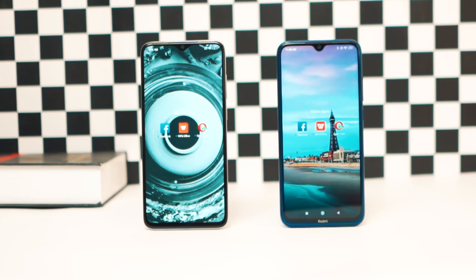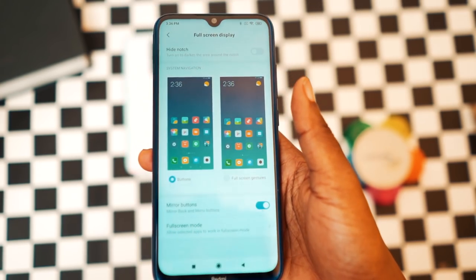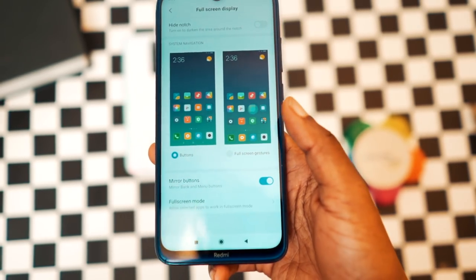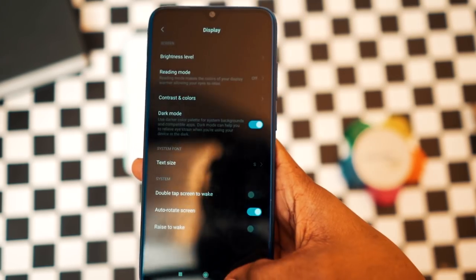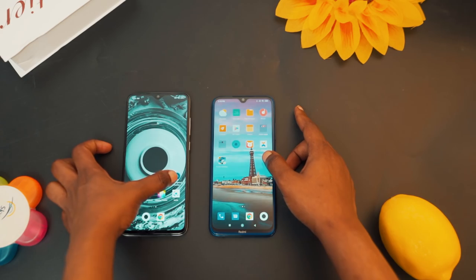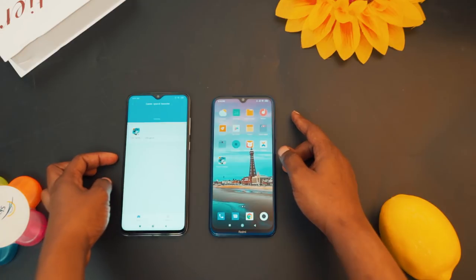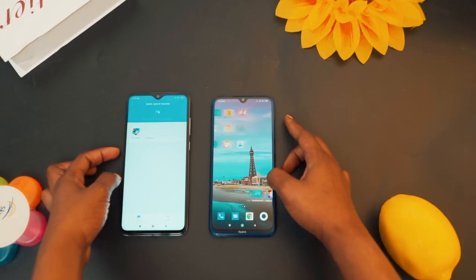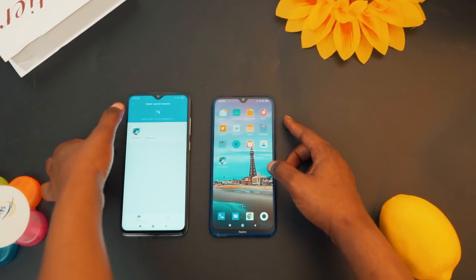On MIUI, you get a lot of customization options on both devices. For example, you can hide the notch, adjust the color temperature, change the button orientation, and even enable dark mode right in settings. One major difference in UI is game mode — we don't have game mode on the Note 8, but we do have it on the Note 8 Pro.